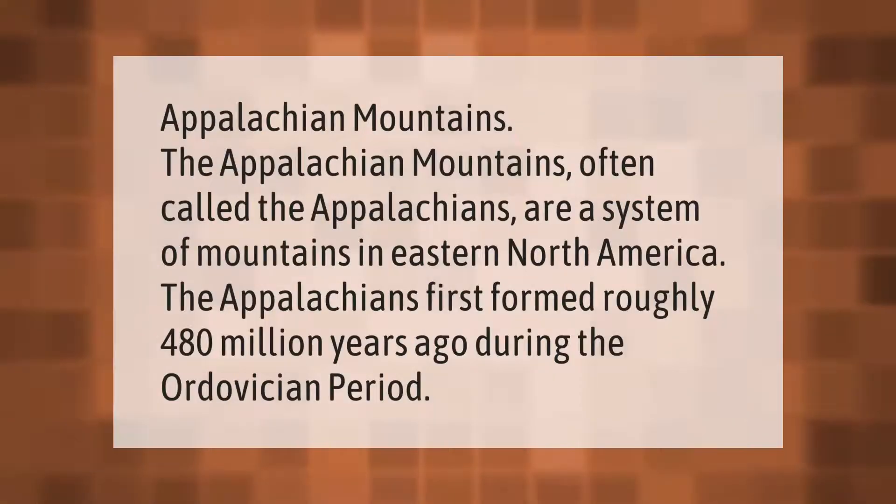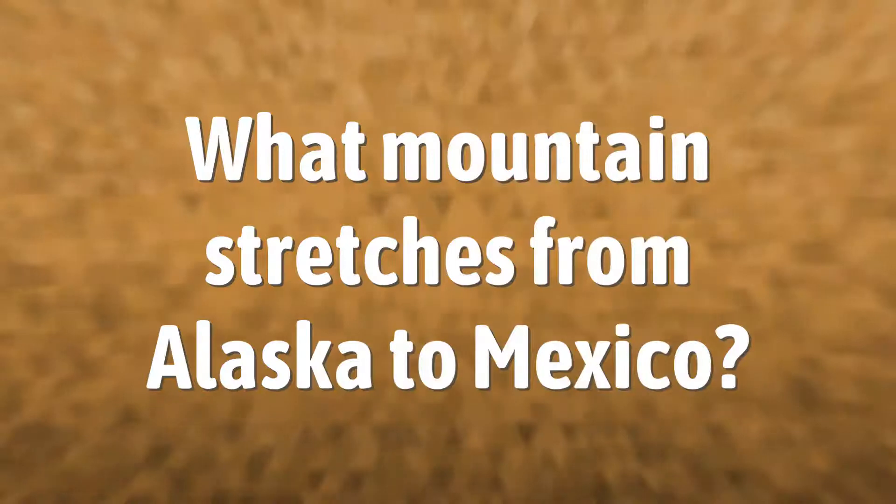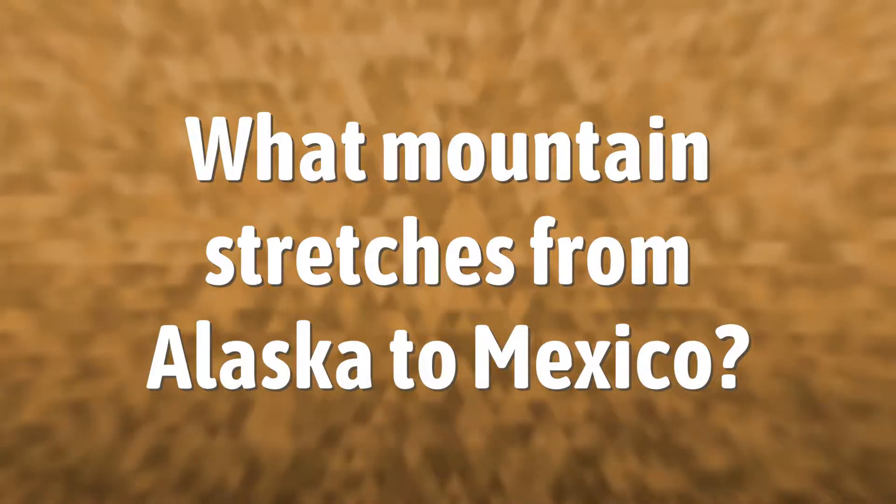Appalachian Mountains: the Appalachian Mountains, often called the Appalachians, are a system of mountains in eastern North America. The Appalachians first formed roughly 480 million years ago during the Ordovician period.